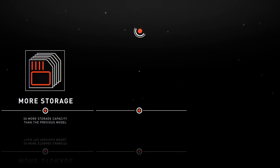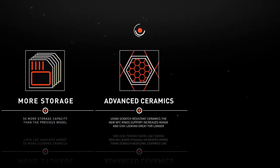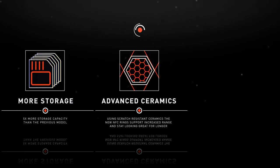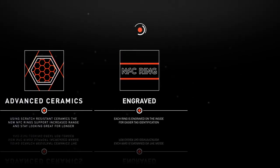These rings are made from scratch-resistant, advanced ceramics, which helps achieve a vastly improved operating range, work more effectively with a wider range of devices, and stay looking great for a long time to come. Each ring is engraved on the inside surface, allowing for easy tag identification just through the feel on your finger.